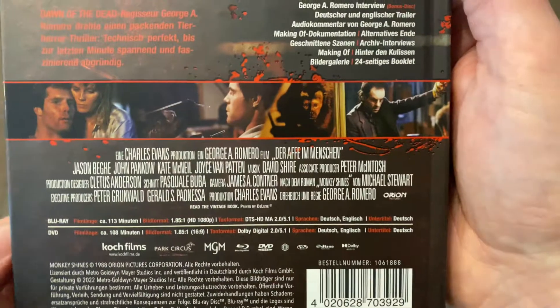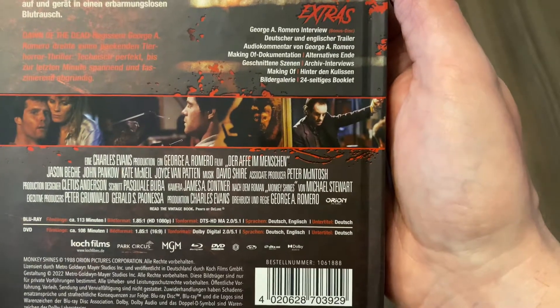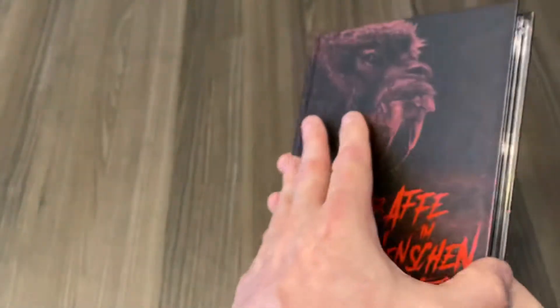Unfortunately, they didn't change anything on the audio — the German audio is stereo only, whereas the English audio is stereo and 5.1. This is a Blu-ray and DVD set.